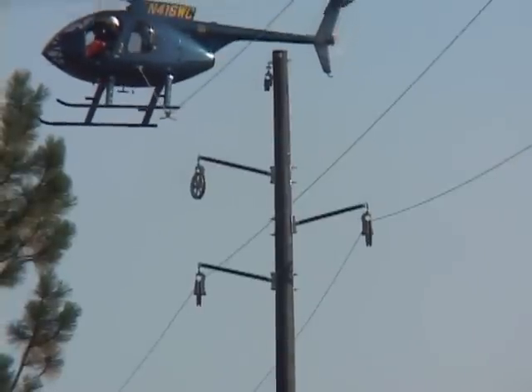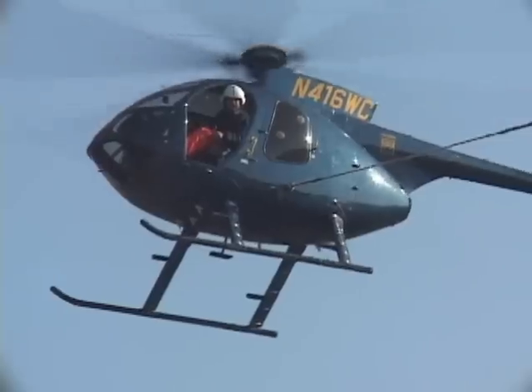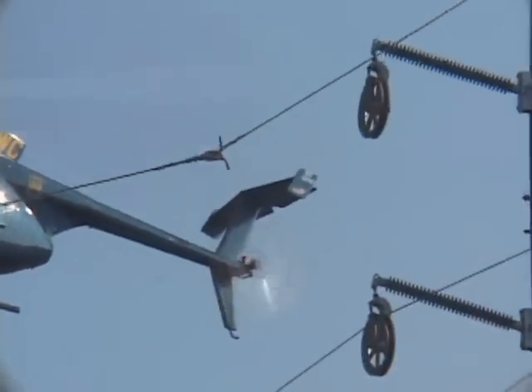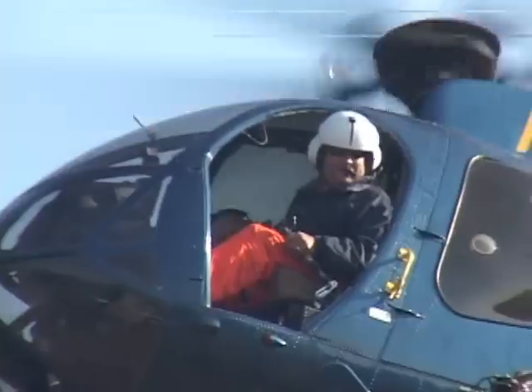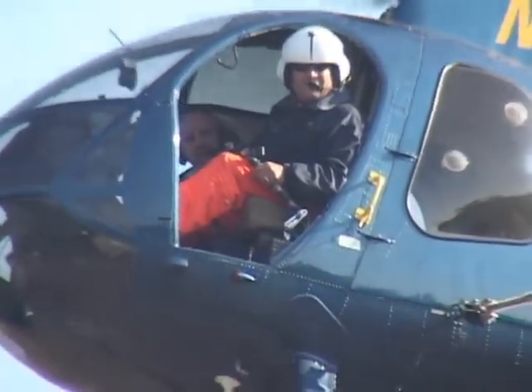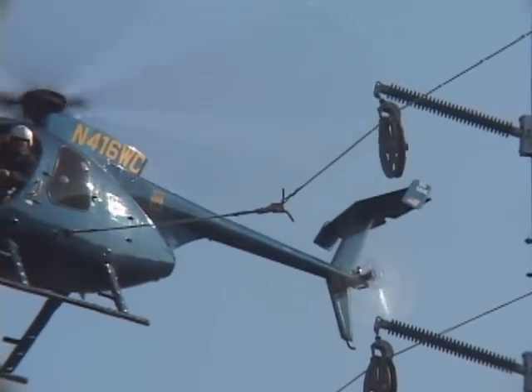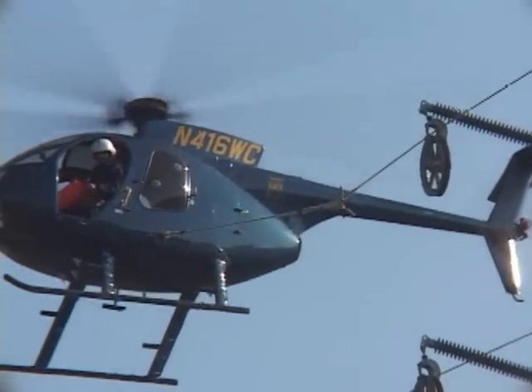The helicopter first pulls the three phases through the dollies, at a distance of about one mile. The fourth pass places the shield wire at the top of the structure. Shield wire is more of a protection for the phases, sort of like a lightning rod kind of thing. It protects the phases from lightning strikes and those type of things.